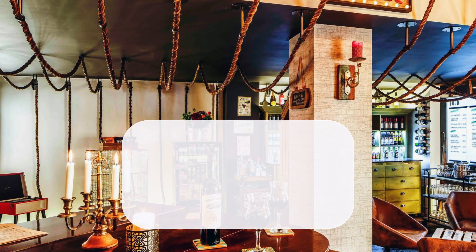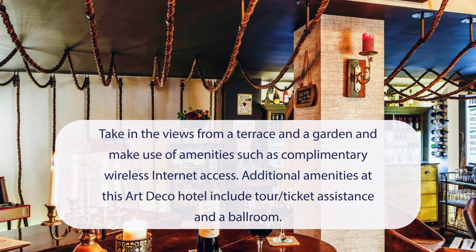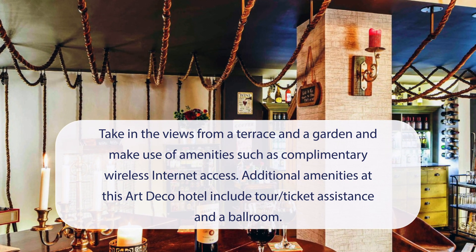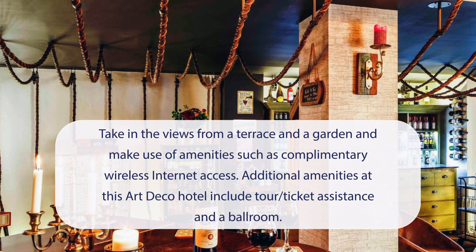At Ibis Styles London Southwark near Borough Market, you can take in the views from a terrace and a garden, and make use of amenities such as complimentary wireless internet access. Additional amenities at this art deco hotel include tour ticket assistance and a ballroom.